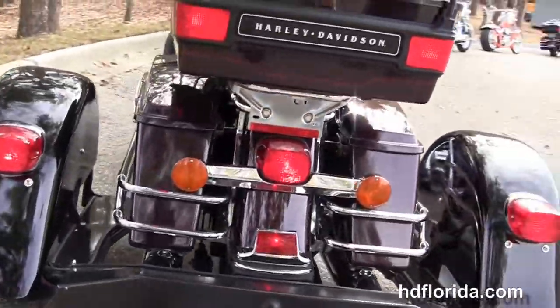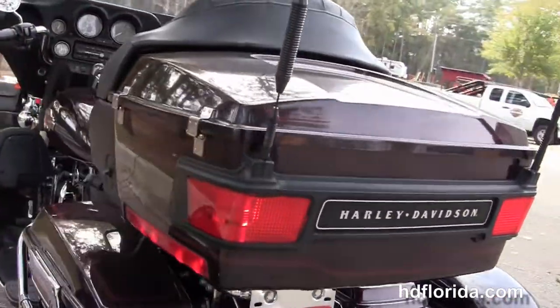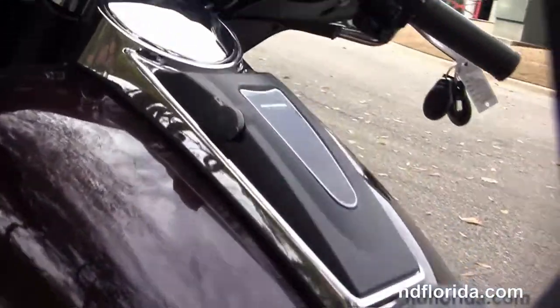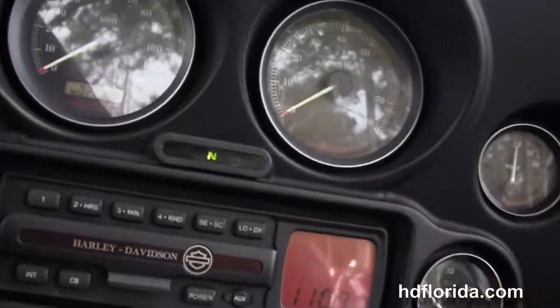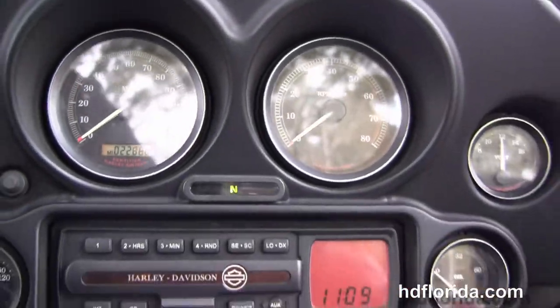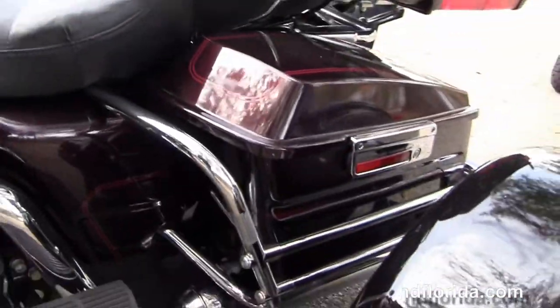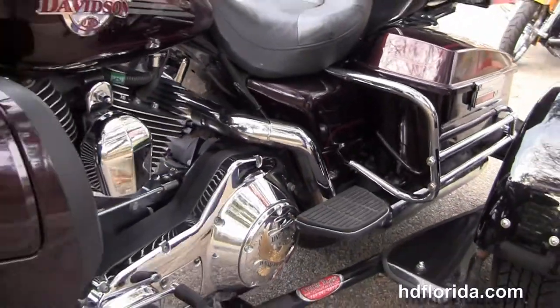This bike is in black cherry. It has a Tour Inspire 2-up seat with additional chrome grab handles. It's got the chrome and black tank trim. Classic Batwing style fairing out front with a factory AM/FM CD player. It's also got factory cruise control and the upgraded factory key fob security.